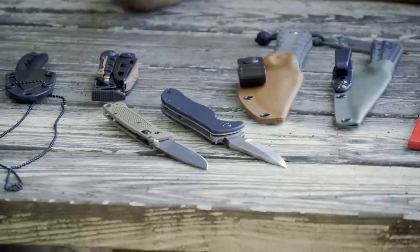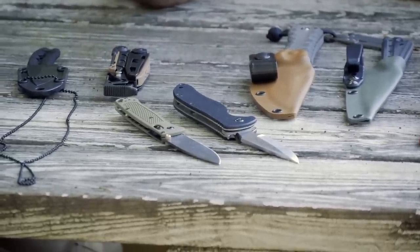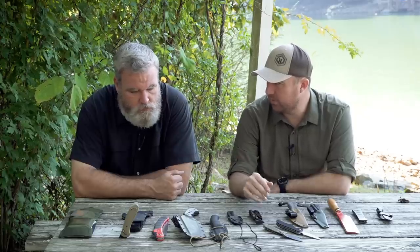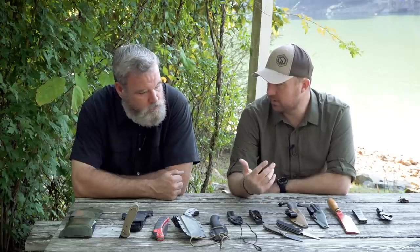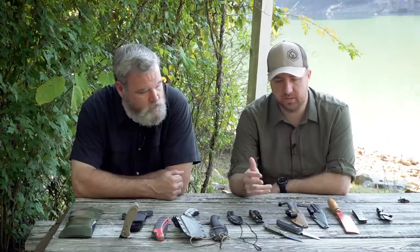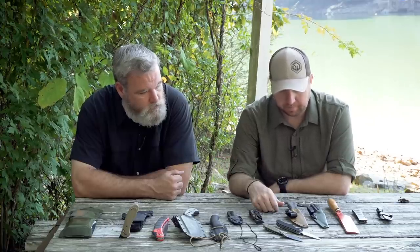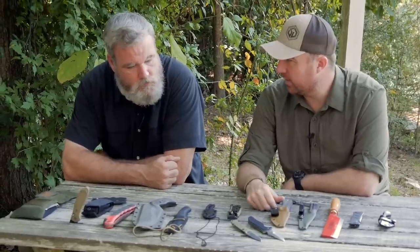When it comes to an EDC blade, find something that first of all fits in your pocket. Try to make it lightweight. I see a lot of people buy big heavy robust knives and then just don't carry them because they're too heavy. Find something super lightweight that fits your needs.